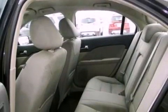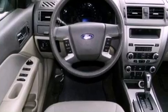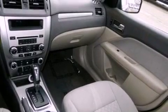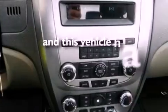The following features are also included: a power driver's seat, air conditioning, cruise control, a 6-speaker audio system, 4-wheel independent suspension, 17-inch wheels, a security system, dusk-sensing headlights, full power accessories, and this vehicle has less than 74,000 miles.